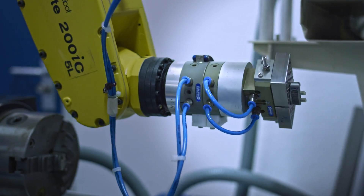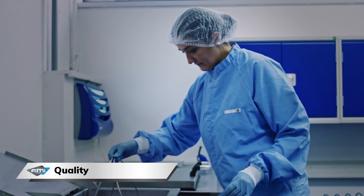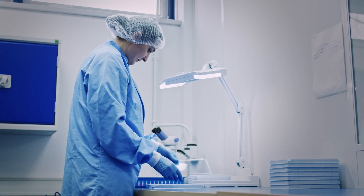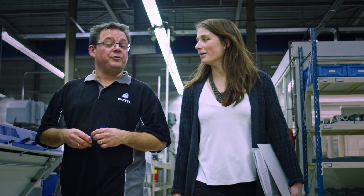All of our products are laser marked, which is required for traceability. FMI Instramed is ISO 13485 certified and we are FDA compliant. All of our processes have been validated, which is necessary for these standards.